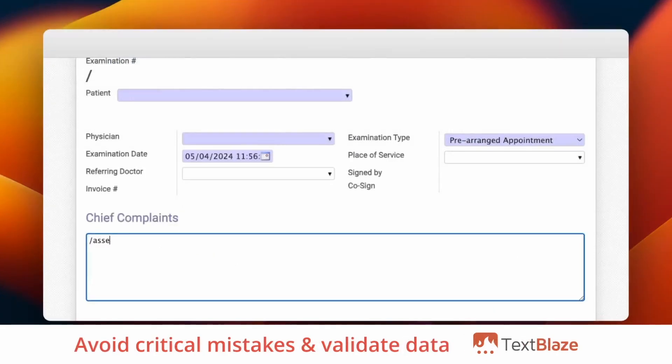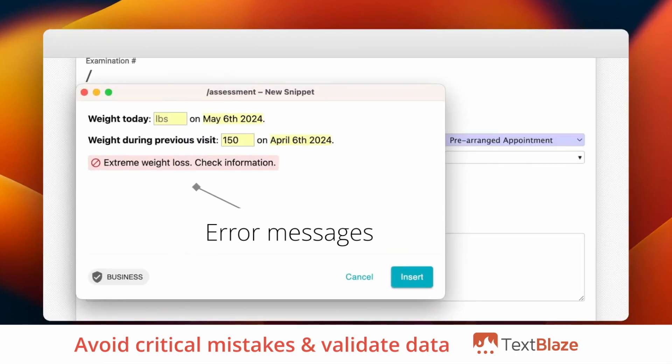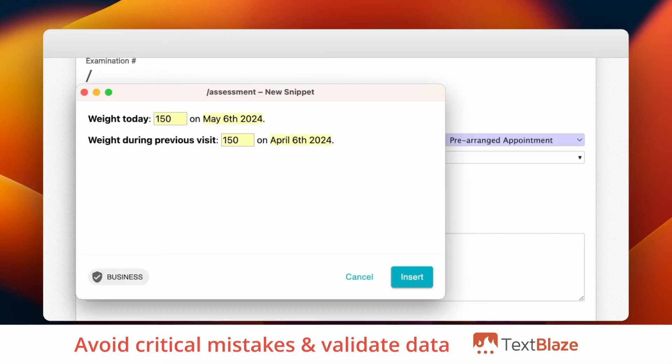Add error messages to your snippets to validate your data and avoid critical mistakes. Quickly highlight missing information and verify data in snippets to avoid human error.